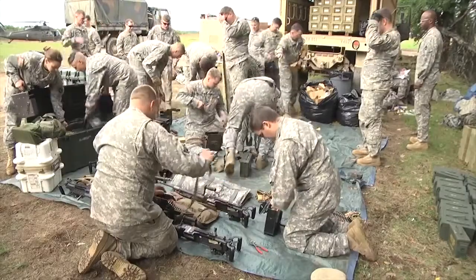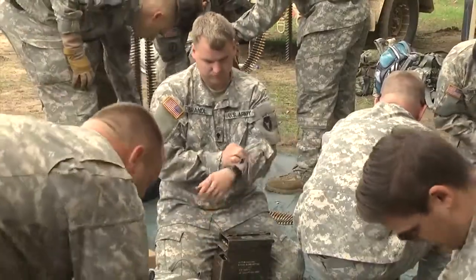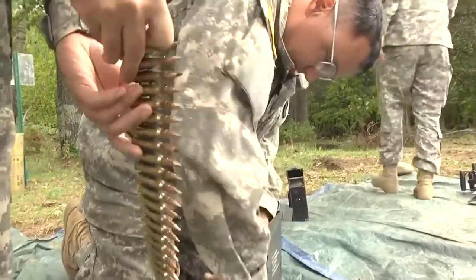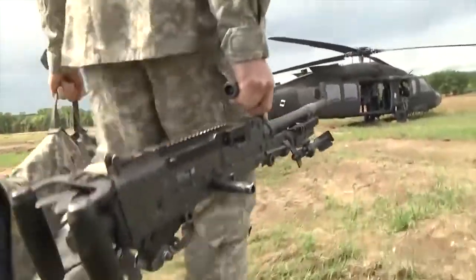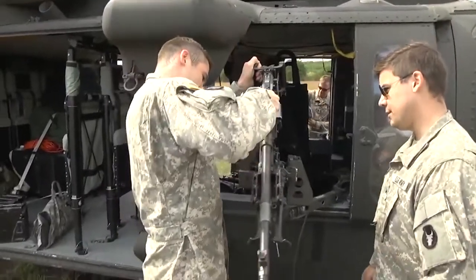Today I am following Alpha Company 2 of the 147 as they conduct day aerial gunnery. The crew chiefs will qualify with their M240 Hotel. This is to maintain their proficiency with a number of skill sets if they were to be deployed. The M240 Hotel is used as an area suppression weapon to defend themselves, keep the helicopter safe, and allow the pilots to maneuver out of harm's way.